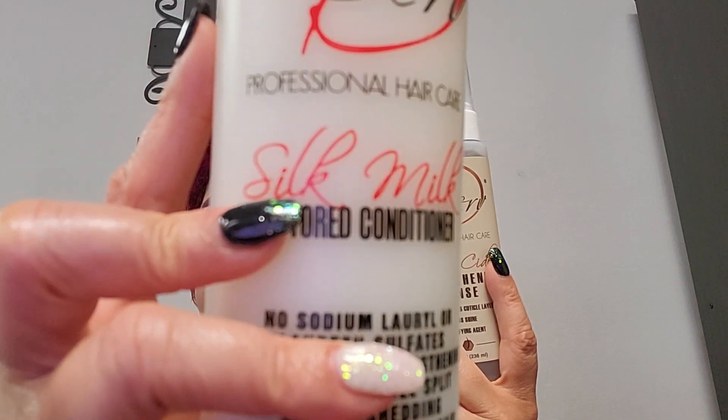Here's a tip — you can also mix these two together: the Silk Milk and the Apple Cider, so you can marry detox and moisture at the same time.